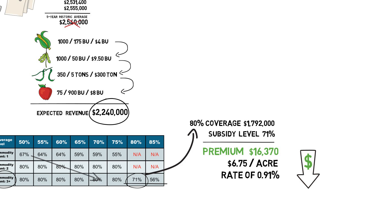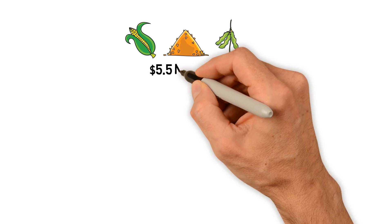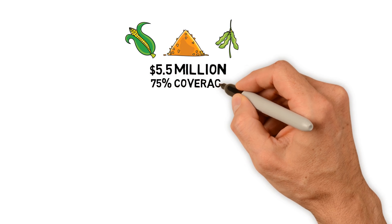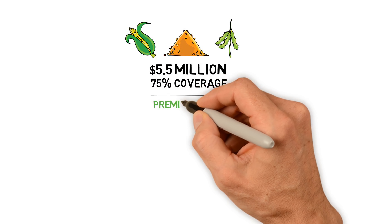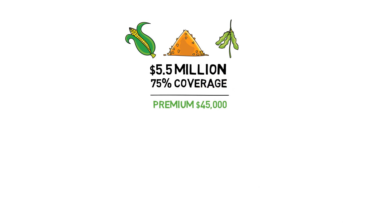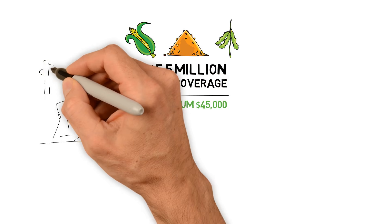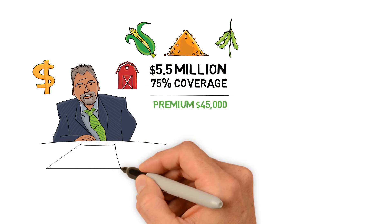Let me give you another example of a quote to one of our customers. This producer has corn, seed corn, and soybeans, and is able to insure $5.5 million in revenue at 75% coverage for only $45,000 in premium. With the lending environment tightening, this policy could make a difference for you and your ag lender.